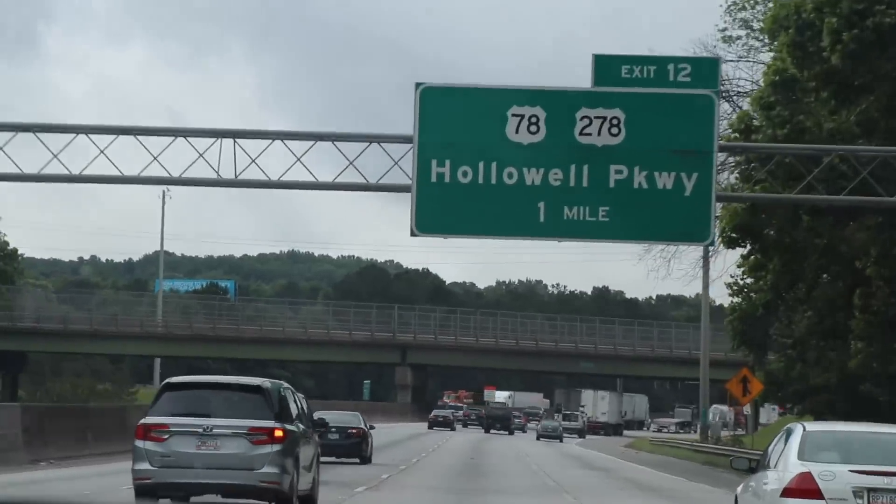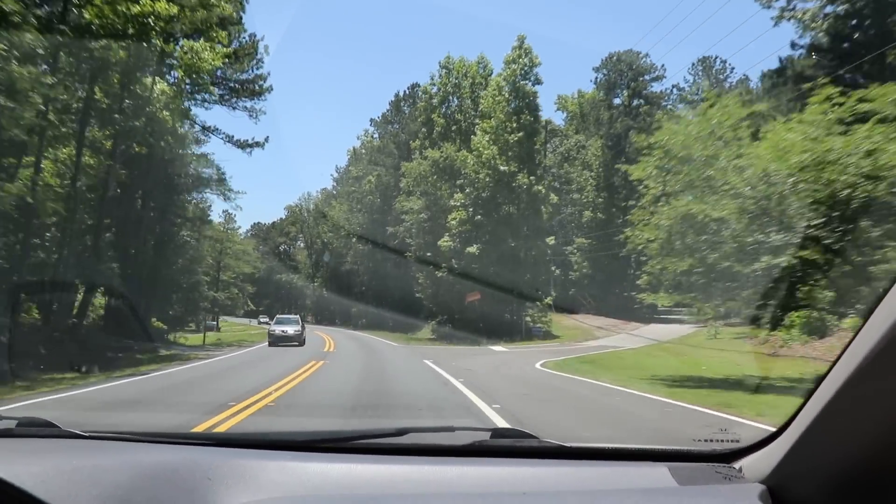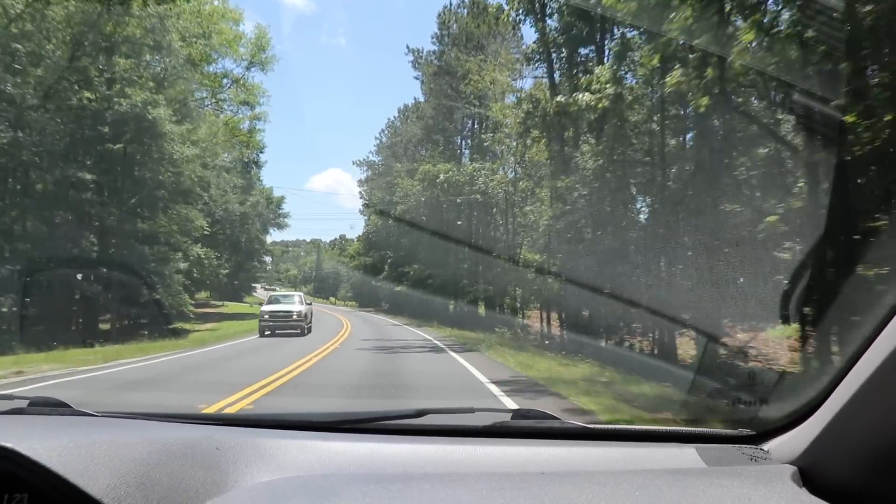I recorded this in May, so the locations are pretty up to date on what they currently look like. And unfortunately, I wasn't able to visit everything available, but I did get to see most of them. So let's go ahead and start.